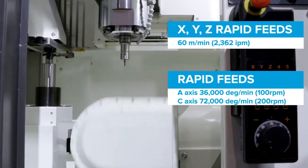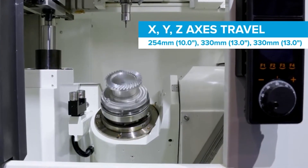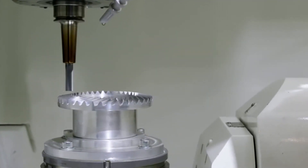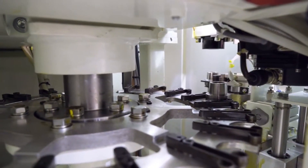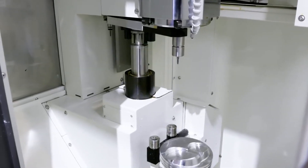It's a very compact machine with full five-axis simultaneous machining, as well as positional machining. It's equipped with a 30,000 RPM spindle and 40 tools as standard, but you can go up to 120. When you look at all of that in such a small footprint, you begin to think: do I need to go for a machine that's much bigger than this?